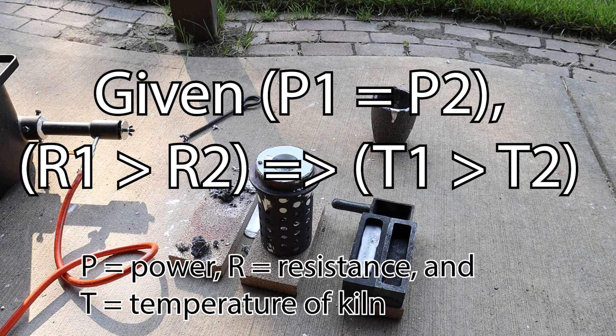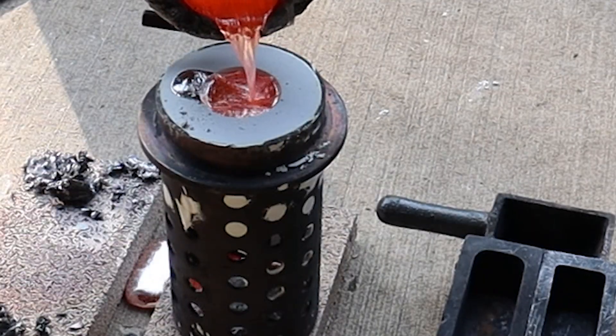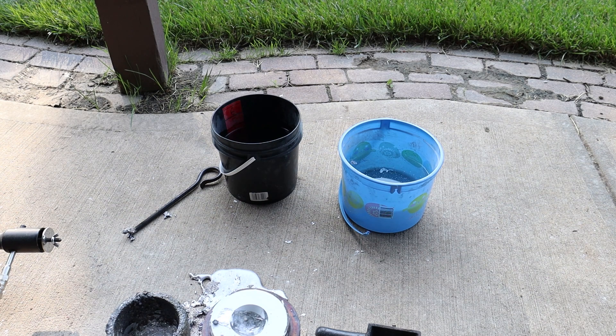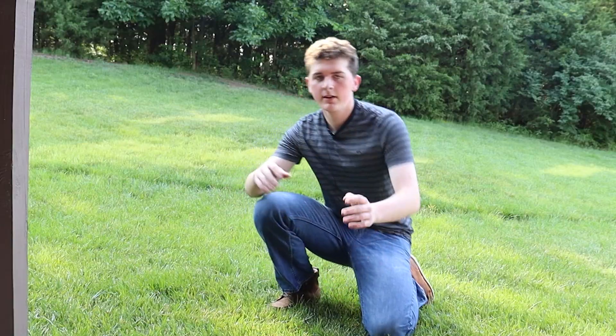In this case, resistance and heat are not directly proportional because voltage is constant. With more resistance comes less current, and with less current comes less power. The cast failed because I didn't pour in enough plaster — everything fell through and there were a couple of steam explosions. But at the end of the day I want to call this a great success because the kiln actually got up to temperature. In the next video we should actually be able to cast things correctly.